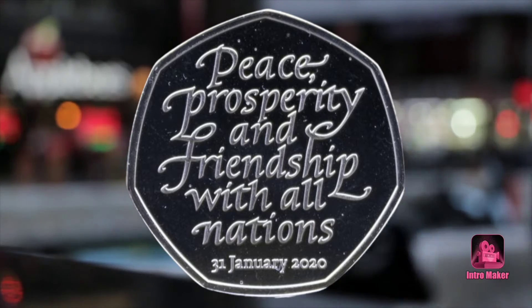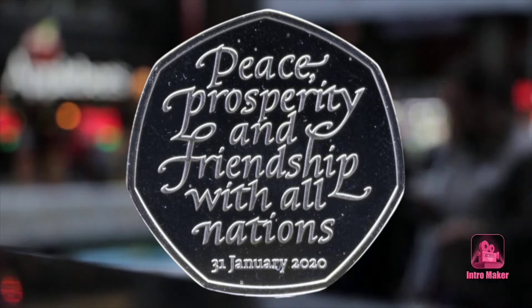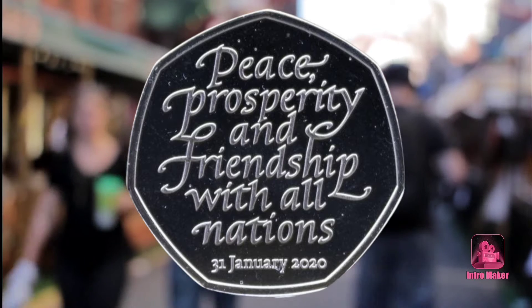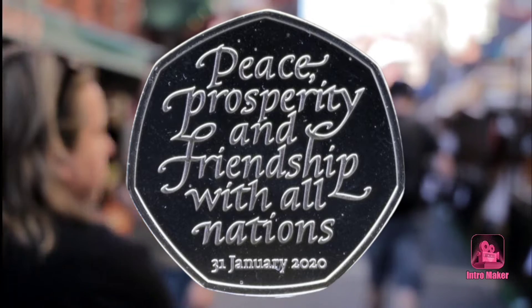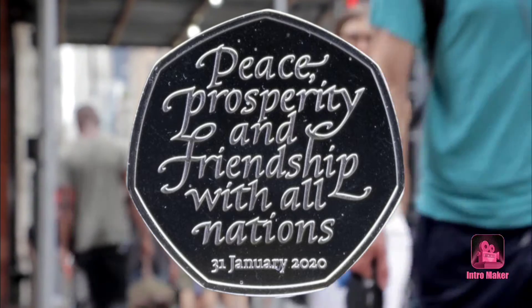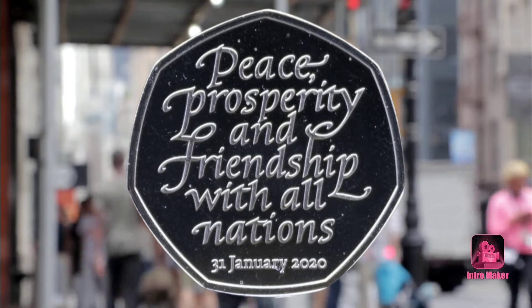To mark the official Brexit date of January 31, 2020, these special coins were created with a special engraving: 'Prosperity and friendship with all nations.' The other side of the 50p looks like most others, with an image of Queen Elizabeth's head.